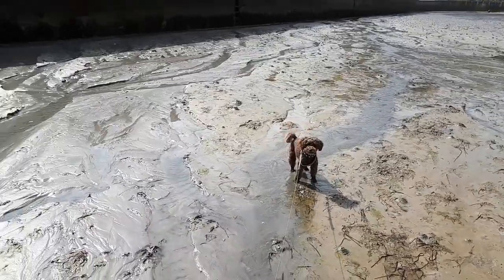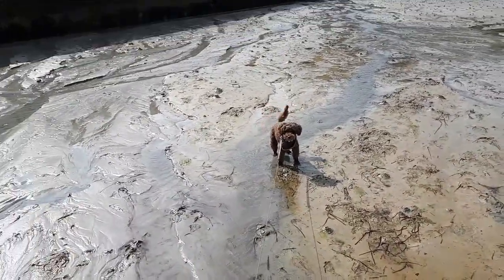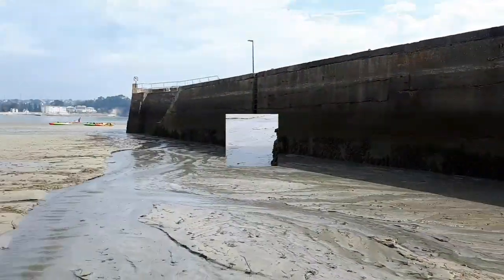Bo always has fun. It doesn't matter to her, as long as there's a little bit of water.